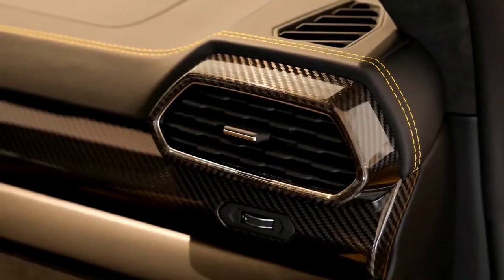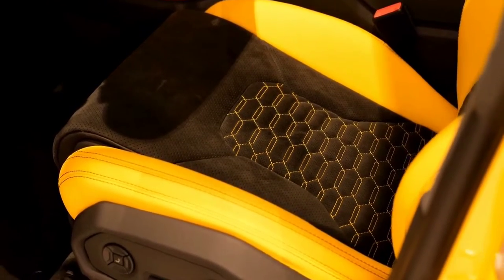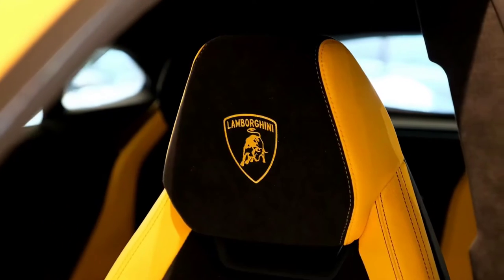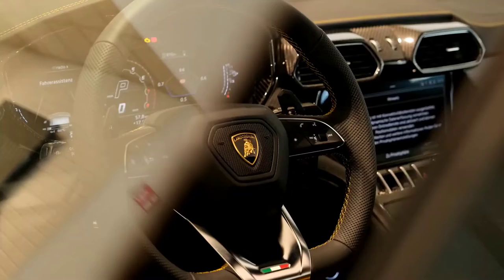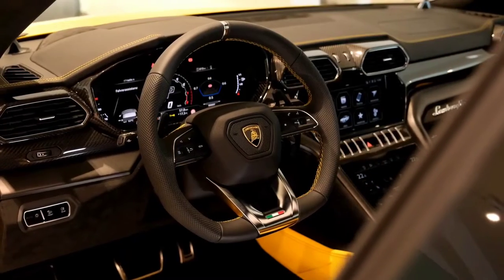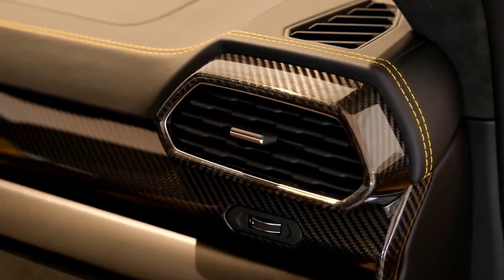With its eye-catching styling and outrageous performance, the Lamborghini Urus is a rolling exclamation point. With only a couple of years under its belt, it's unlikely we're going to see too many changes for the Urus. But if the idea of a hybrid Lamborghini piques your interest, you might want to hold off until later in the year, when Lamborghini officially announces the 2022 Urus.